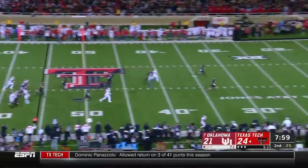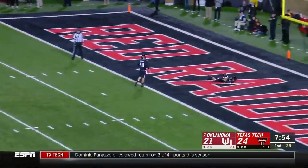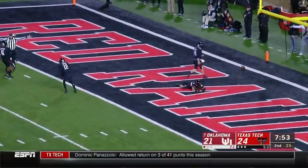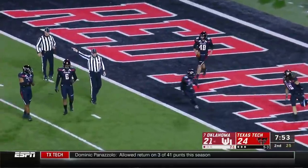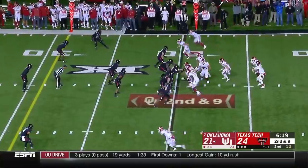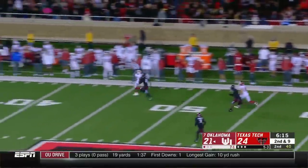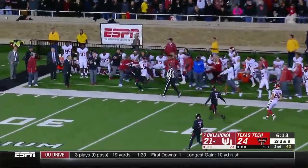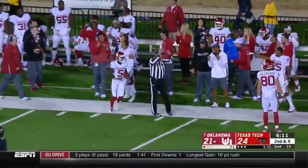CeeDee Lamb is back deep, and it takes a bounce. That's going to go for a touchback — well, he got it. Murray's looking for him again — deep shot down the sideline for Marquise Brown. And a catch.